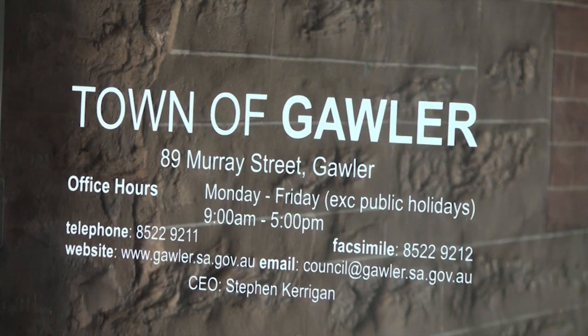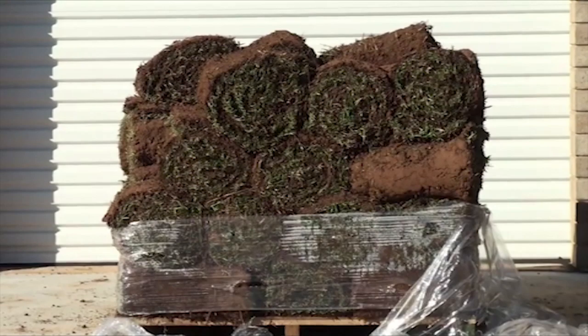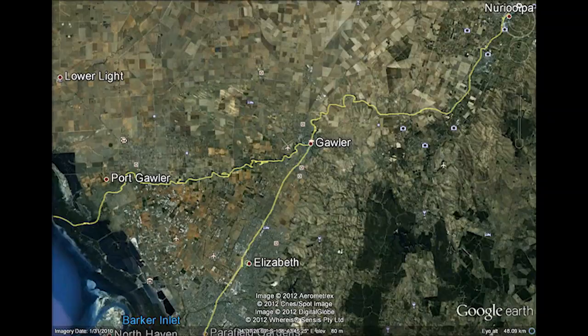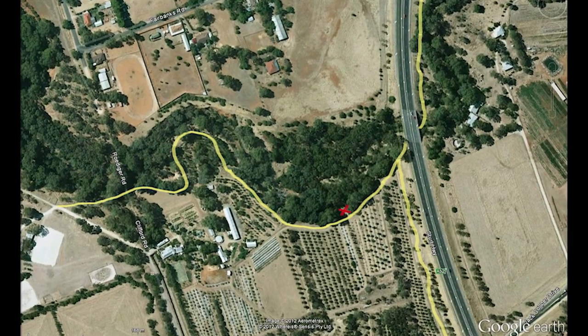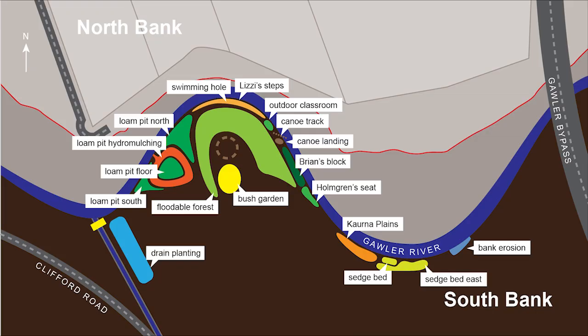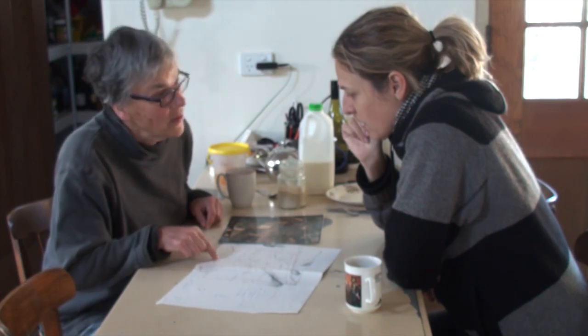You need to find out from council if they have any plans for your area — what the zoning is, whether suddenly it's going to be covered with houses or there are major transport routes coming through. In the case of this particular project, the Gawla River, there's a plan for a bike-hike track that comes right through along the southern bank, meaning we need to leave a seven-metre wide strip through the middle of the planting. Once you've got that general linear model, you can start planning the individual plantings and things get quite a bit easier.